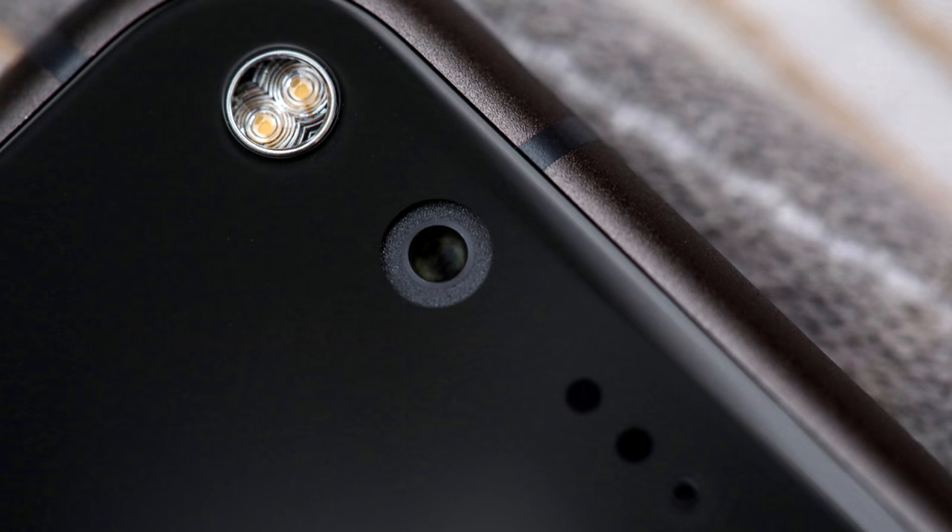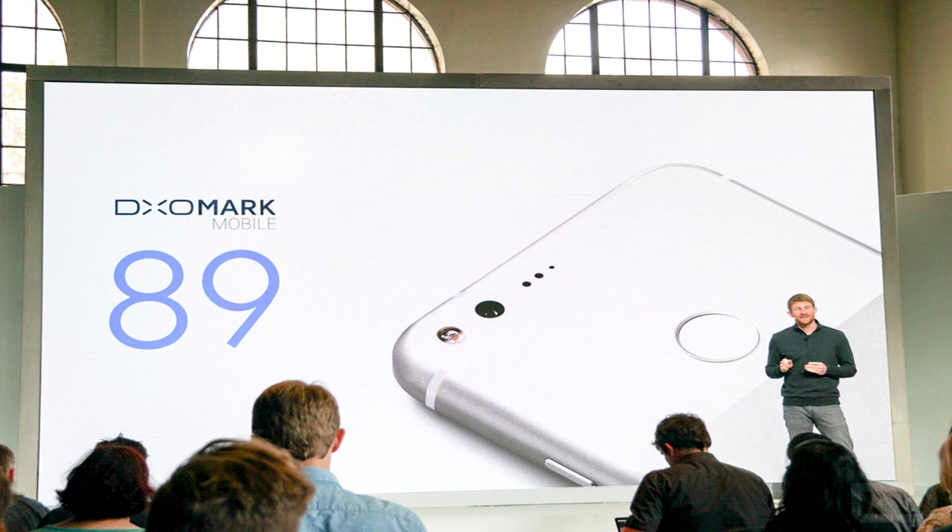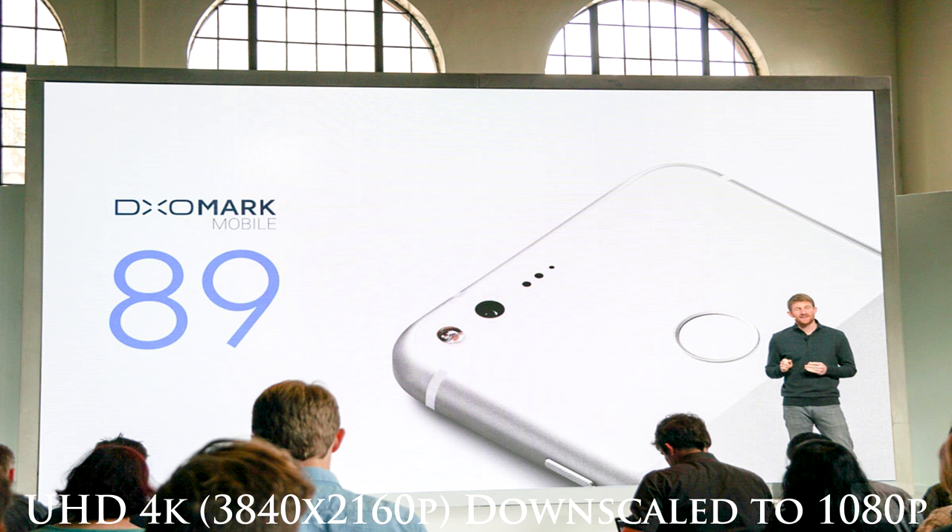Especially about the camera. Today I am going to show you a side-by-side comparison video between the Google Pixel and the Nexus 6P. DxOMark gave the Pixel a very good rating of 89 — by far the best given to any smartphone camera.